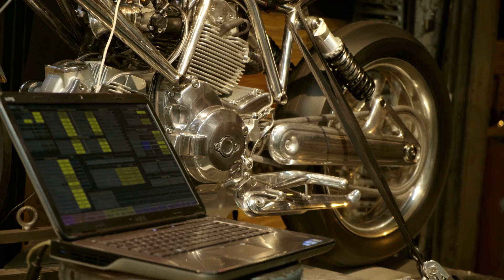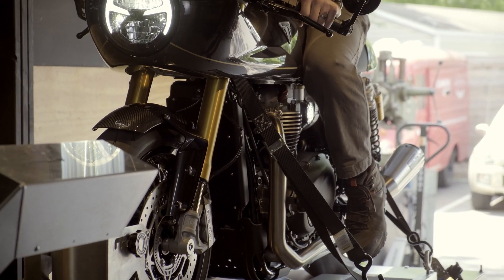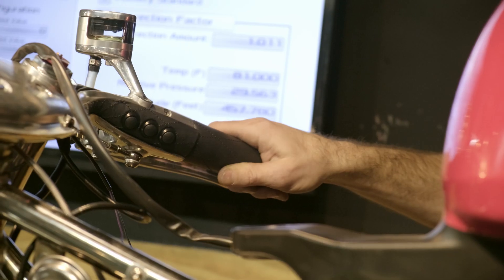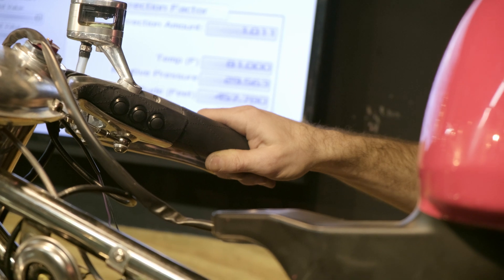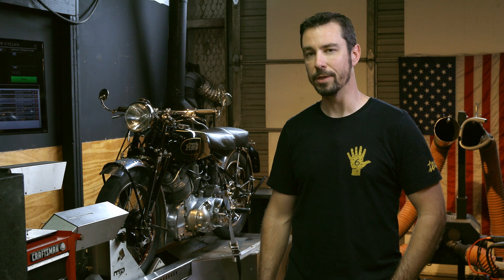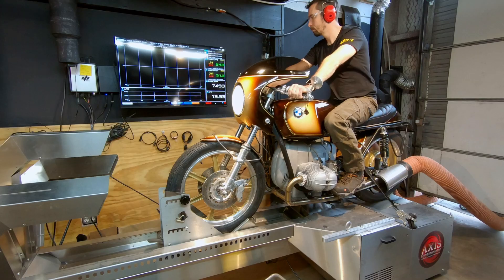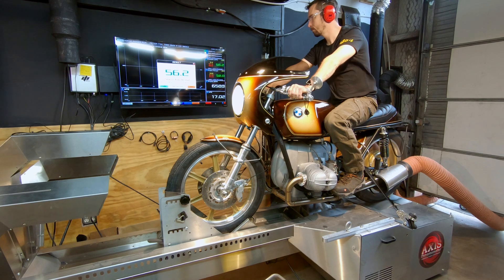The benefits of dyno tuning are that it provides a controlled environment — no traffic or road conditions affecting how we're tuning or riding motorcycles. We also get repeatable and comparable results using horsepower and torque numbers, and we utilize sensors like the wideband O2 sensor to see if our bikes are running rich or lean and what we can do to make them run better.